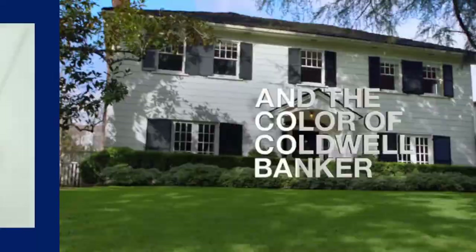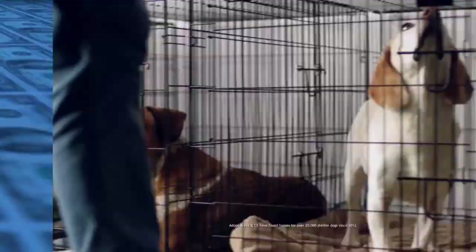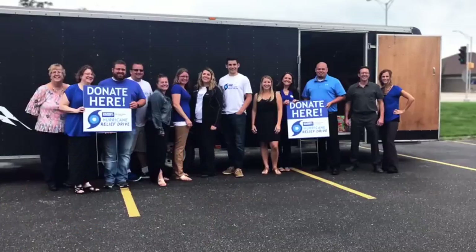Blue. It's the color of compassion and the color of Coldwell Banker, a real estate brand that's given millions of dollars to charity and found homes for thousands of shelter dogs. To work with the true blue company that gives back, join the blue at coldwellbanker.com/careers.